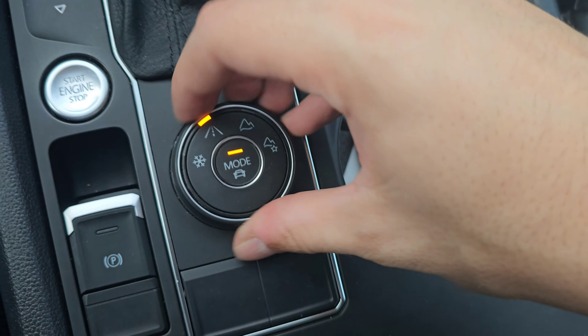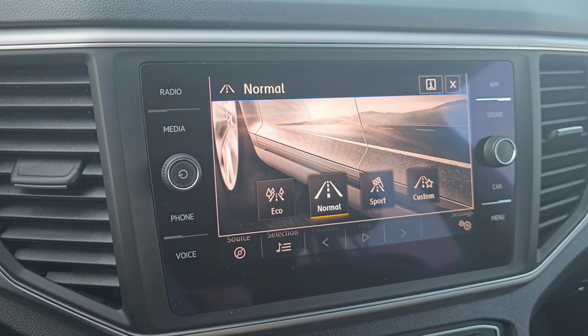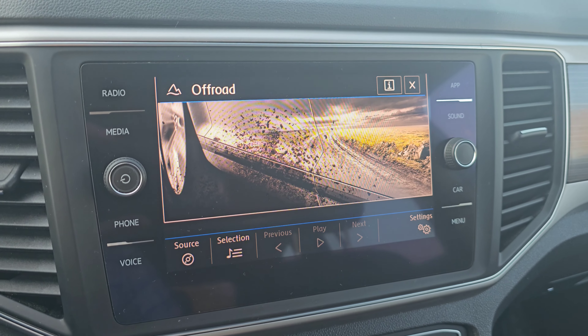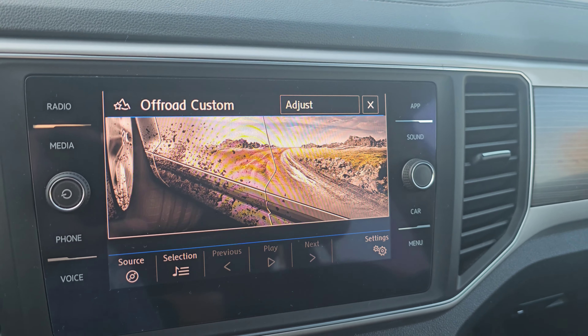You also get access to some different drive modes, which I'm just going to show you on the screen: Eco, Snow Mode, Normal, Off-Road Mode, and Off-Road Custom.